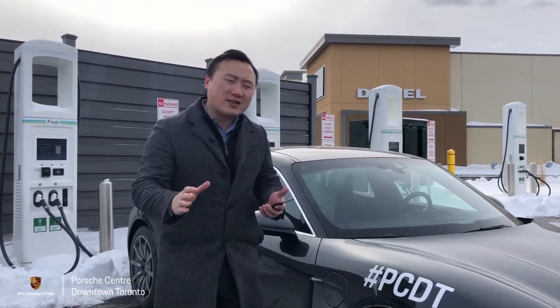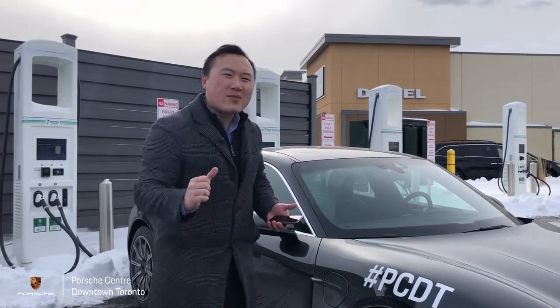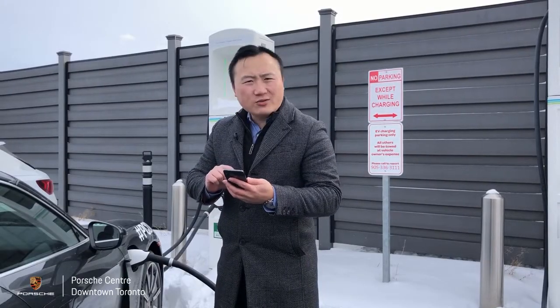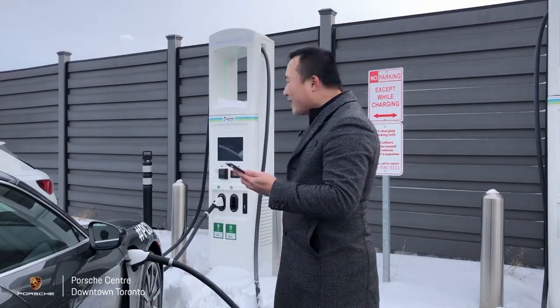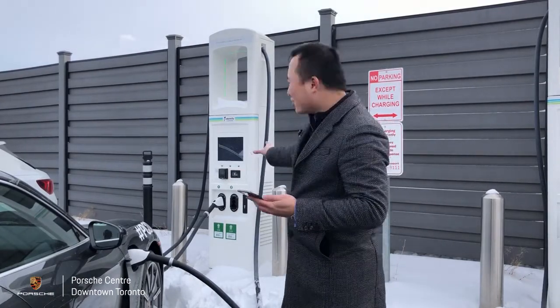We're going to plug in the car using the 350 kilowatt DC fast charger and see how much charge 30 minutes actually gets us. Let's start the charge — we're at 2:34 PM, activating this charging station now. You can hear a faint noise behind me — that's the electric charger warming up.